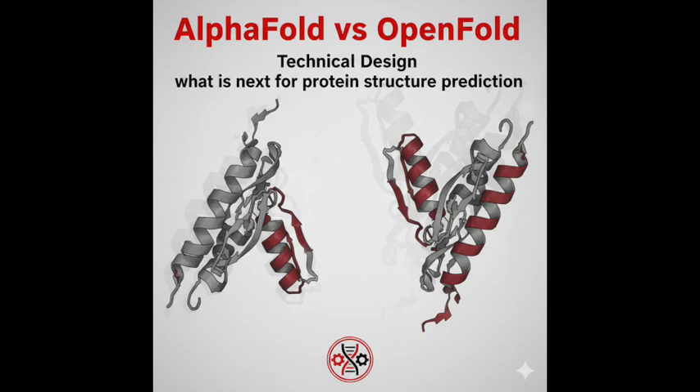They also added extra positional encodings — basically flags to tell the model if two amino acids are on different chains, and even whether those different chains are identical copies (homomers) or distinct types (heteromers).